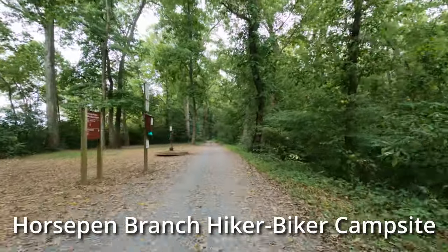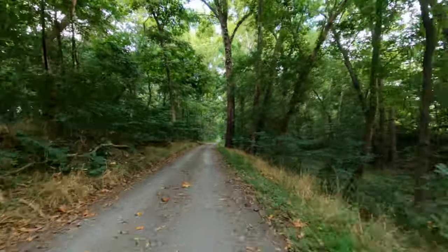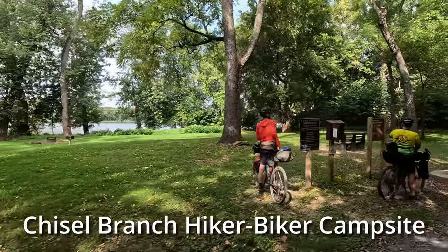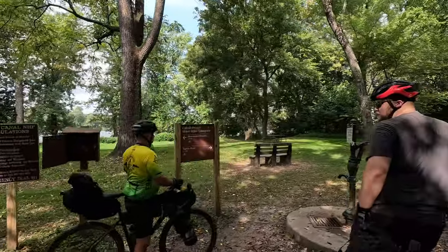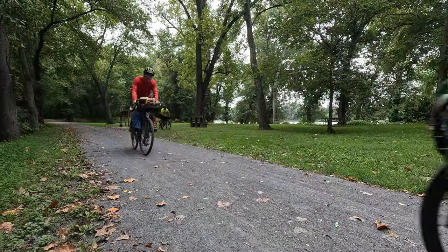Hiker-biker campsites like Horsepen Branch are conveniently located along the trail. There is no fee or reservations required; stays are limited to one night. They usually have at least one picnic table, a chemical toilet, a grill, and a water pump. Please note the water is not potable and must be treated or filtered before using.